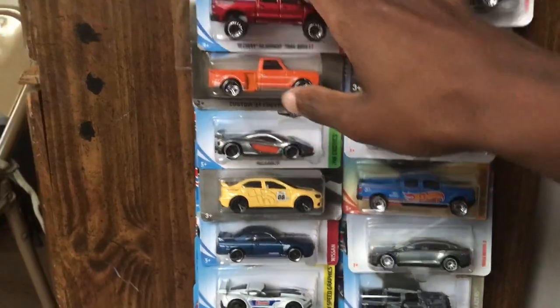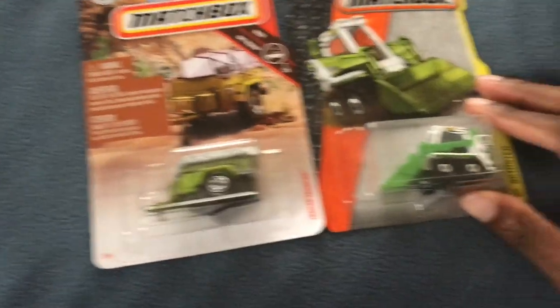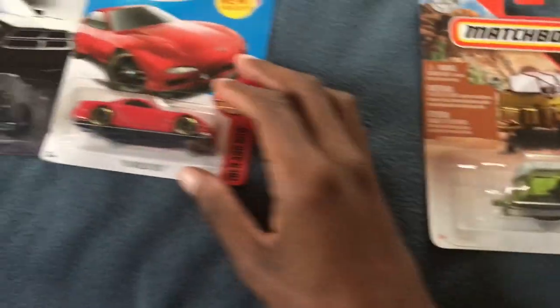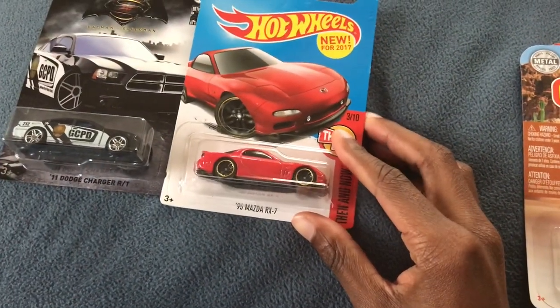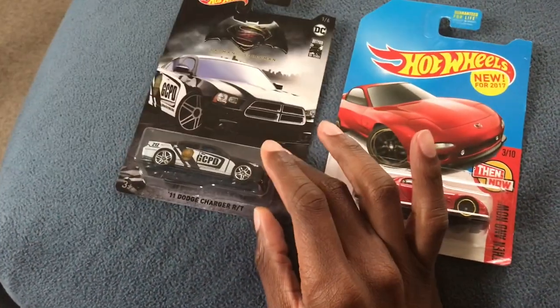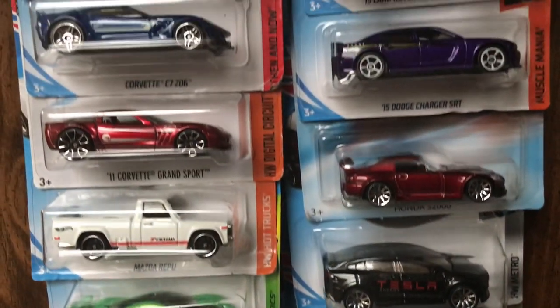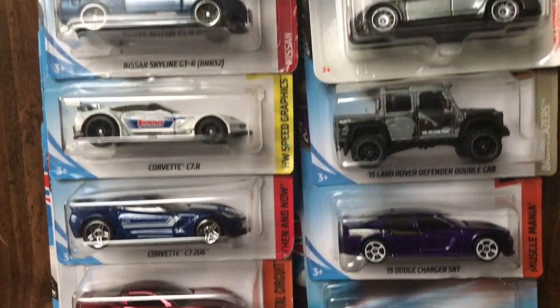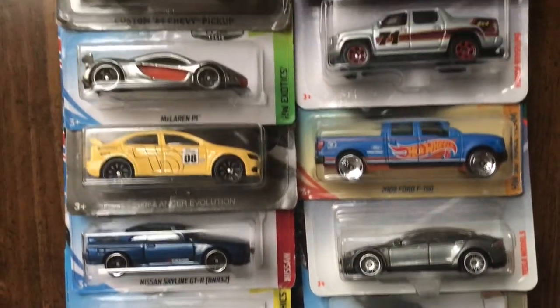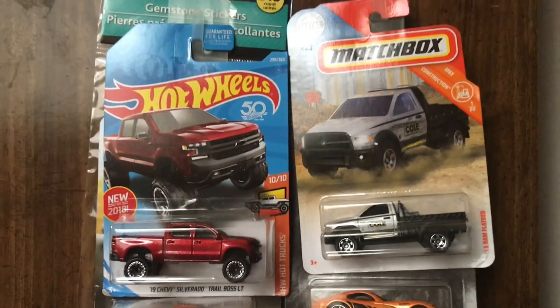Whatever I choose from here, and these four — Trailer Trawler, Skidster, the Kmart Exclusive Mazda RX-7, and the Dodge Charger RT. I'll put up each one of these individually with their names showing. So just pick one and leave the name of it down below in the comments. And just like that, you've entered for a shot at winning.